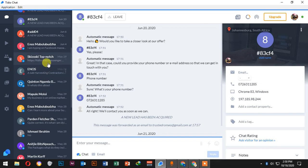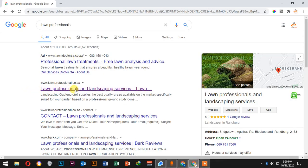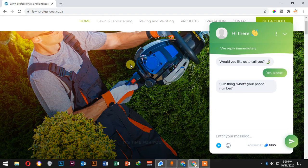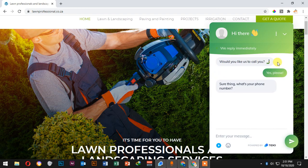Let me show you how it works on the website. I designed a website called Loan Professional last year, and I installed a live chat robot on it. As you can see, it says 'Would you like us to call you?' I clicked yes two minutes ago before I recorded this video. It then asks 'What is your phone number?' — if I write my phone number and confirm, it sends it to the client.